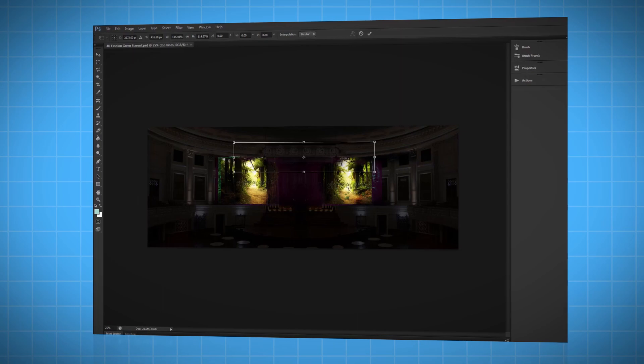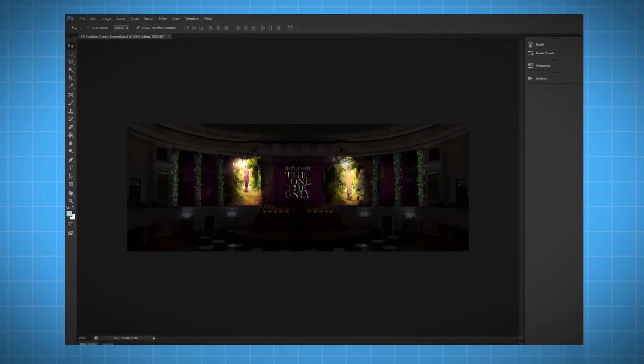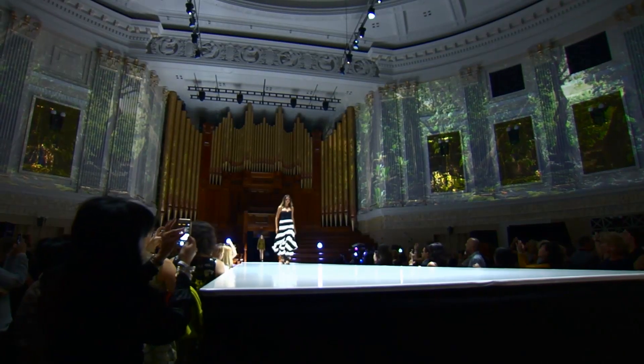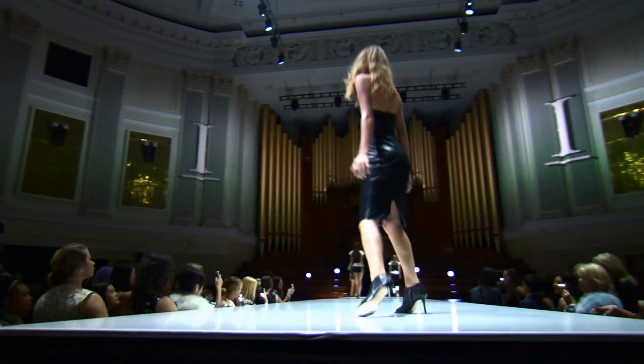With a good idea of what will work and what won't, we started storyboarding content. The projection show was split into two parts: a two-minute intro that would combine live action footage with animated content, and then a second passive part that would be used during the 20 minutes of the main show, as the models walked up and down the runway.